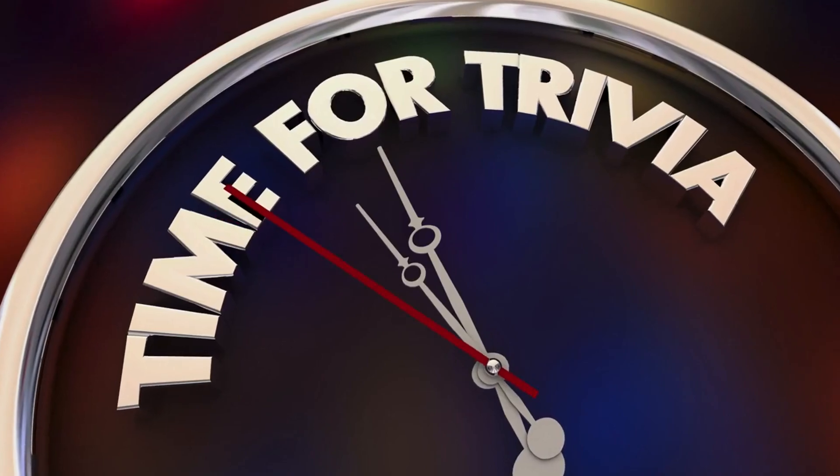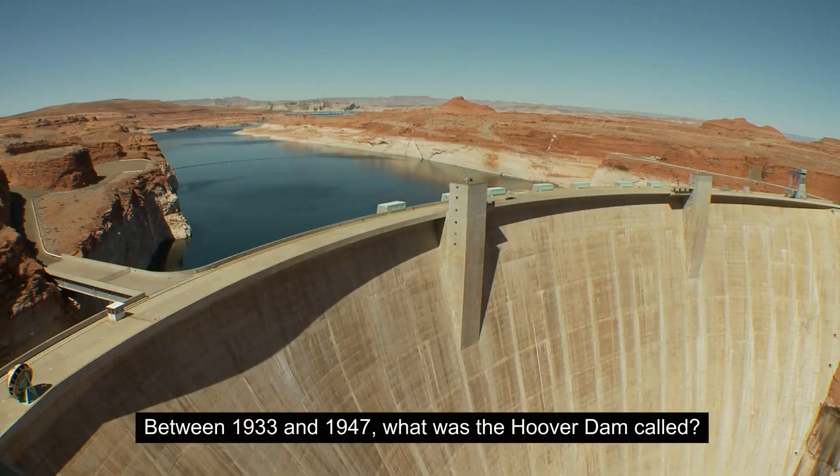Ladies and gentlemen, welcome to Questions and Answers for Trivia Quiz. Today's question is: Between 1933 and 1947, what was the Hoover Dam called?